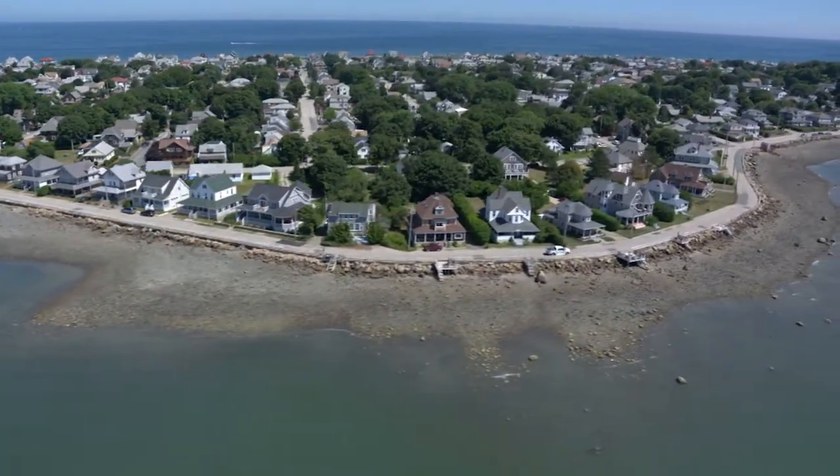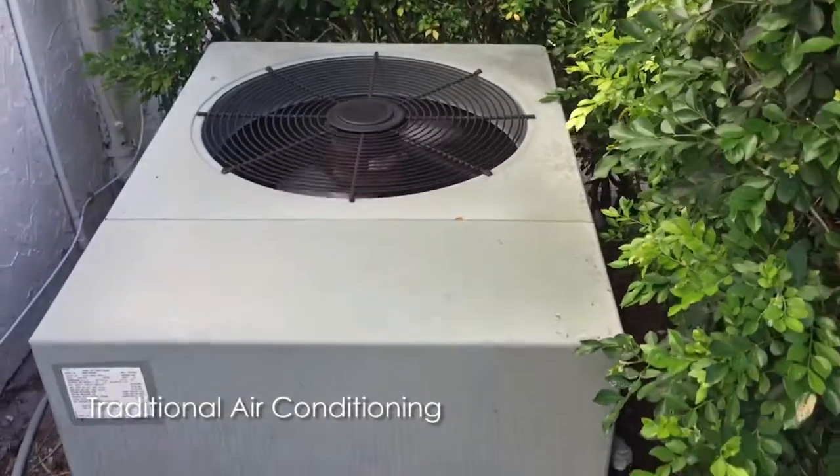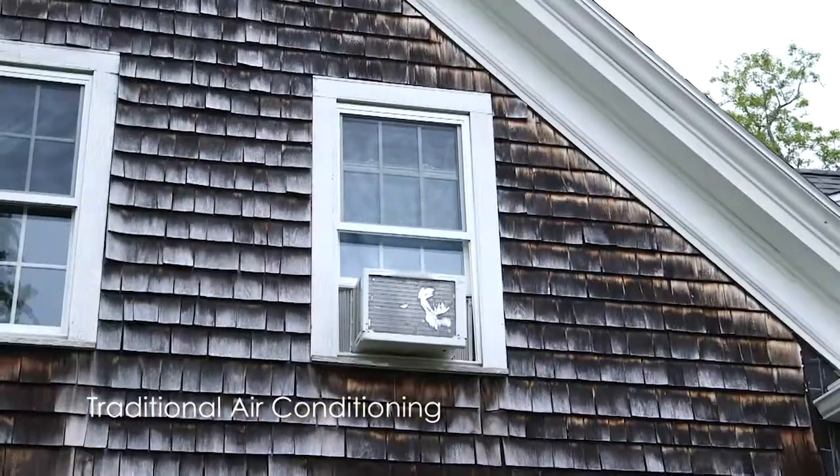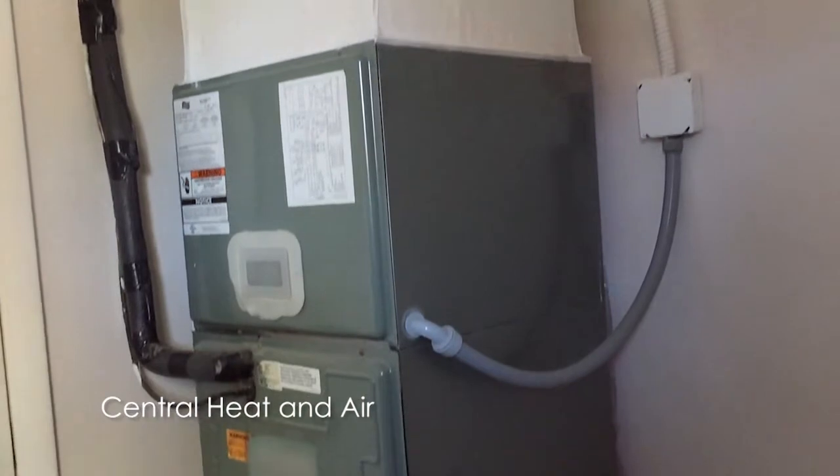Living in a four-season climate not only presents indoor temperature challenges, but having traditional HVAC and furnaces can be expensive. "We picked an old house — we like the historic feel, but there are challenges with climate control. We went to get central air conditioning and it costs over twice the amount to install a traditional central air unit compared to one of these ductless systems."